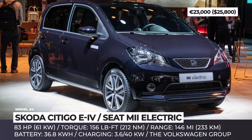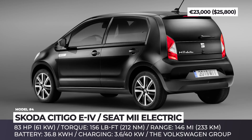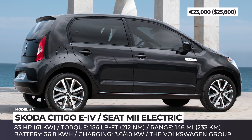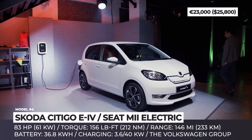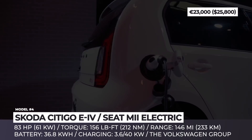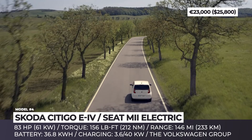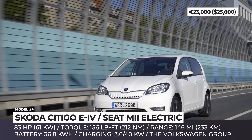Skoda Citigo e iV and Seat Mii Electric. Since both Skoda and Seat belong to the Volkswagen Group, the electric minis from these brands share their characteristics with the parent company's second-generation VW E-Up. The city hatchbacks are powered by a single 83-horsepower electric motor with 156 lb-ft of torque channeled to the front wheels. Since the peak torque is rather high for a car of such a small size, 0-60 takes an acceptable 12 seconds. The battery has 36.8 kWh capacity and should be good for 146 miles on a charge.